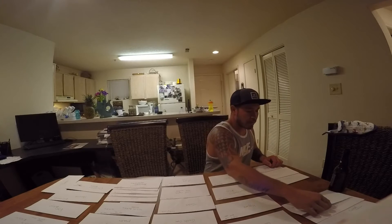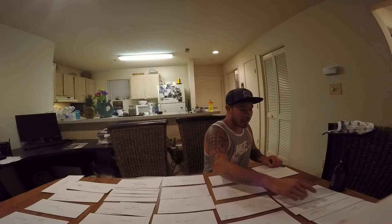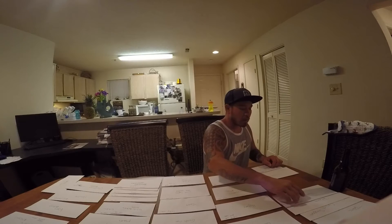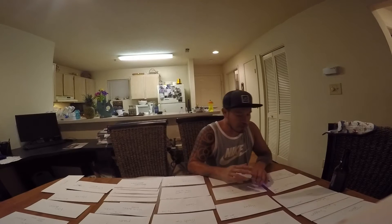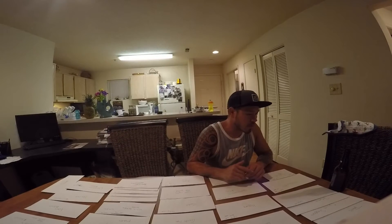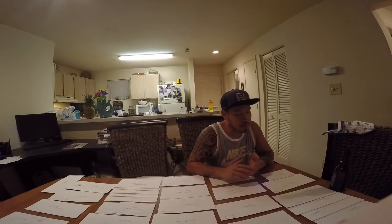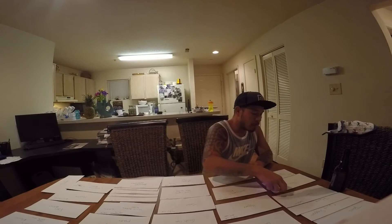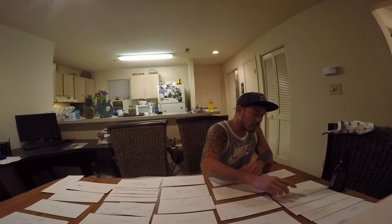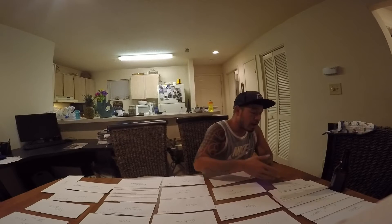I've got my rent envelope, I've got a tires envelope with $600 set aside. I save that throughout the year — once it fills up to $600, I don't put any more money in until I need tires. Then I fill it back up. I've also got a phone bill envelope.